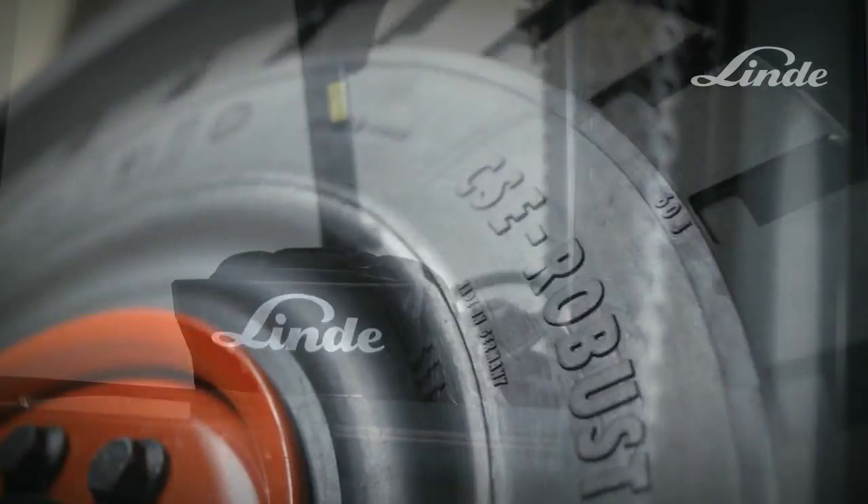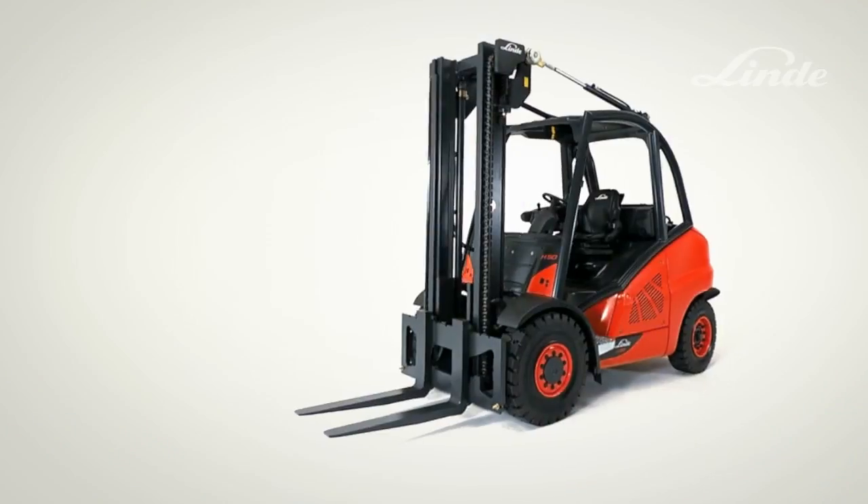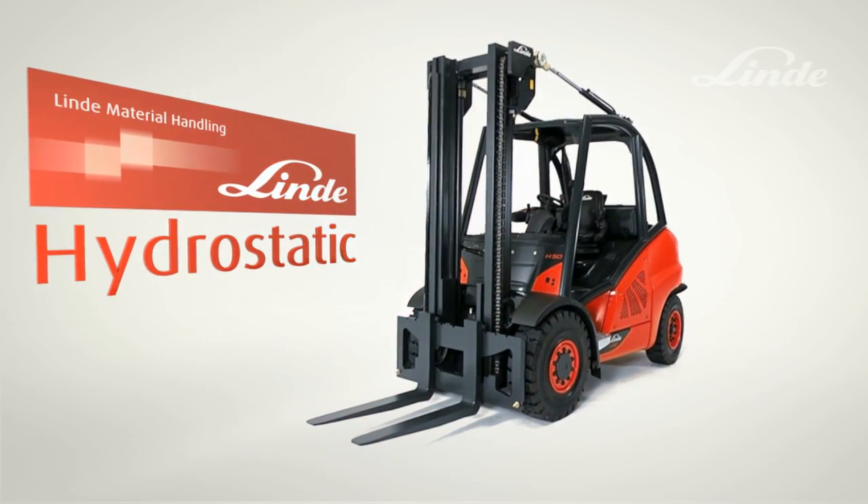Simple handling, high operational safety and great efficiency ensure that the Linde hydrostatic drive is always one step ahead of the competition.